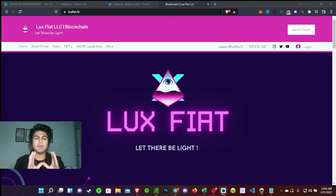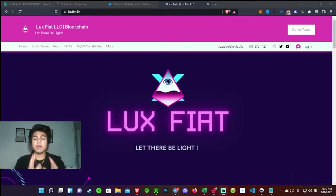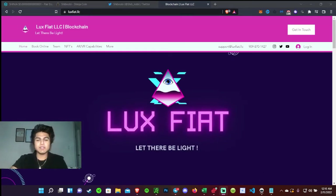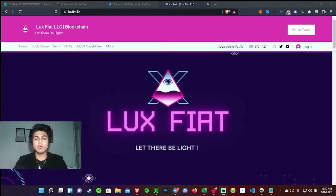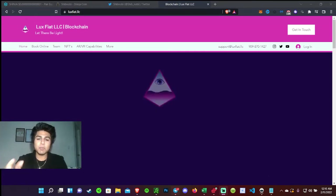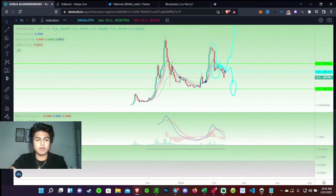Hey guys, there's a massive pattern right now going on with Shinobi that I really think is going to moon. Before I get started, I do want to say I am not a financial advisor — anything I say or talk about in this video is solely for entertainment purposes only. I found this one pattern that I really believe will take Shinobi to the moon, so let's look into the charts.